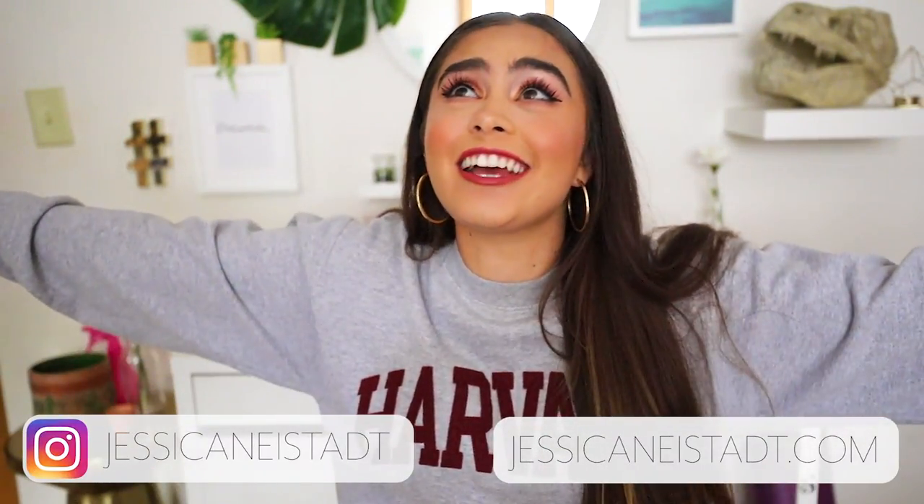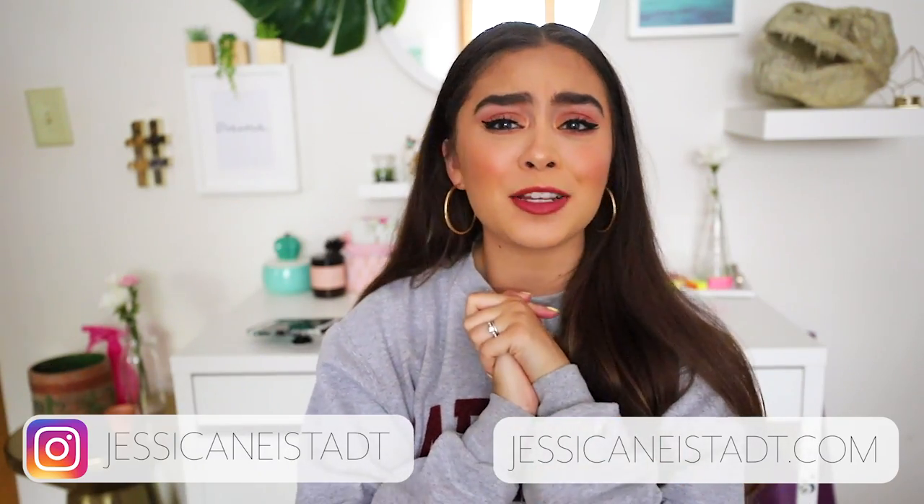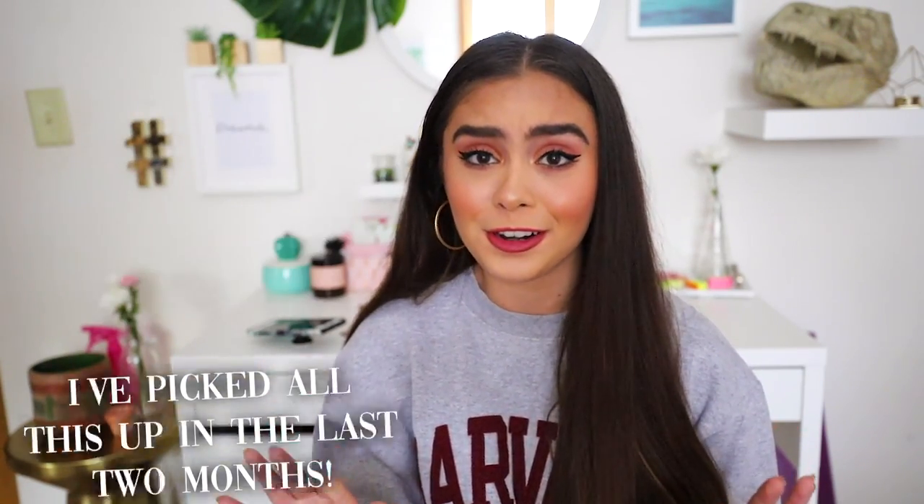Hey babes, welcome back to my channel. I hope you guys are having such a good day today. In today's video, I am doing a huge end of summer slash back to school haul. I have so much to share with you guys. I am pretty certain that this is my biggest haul by far.